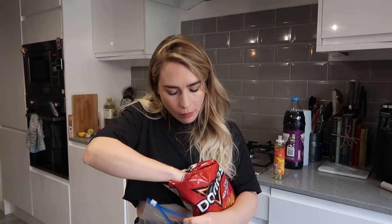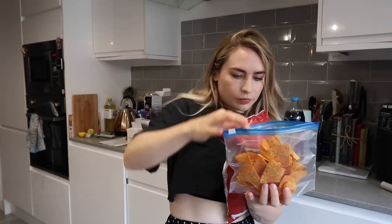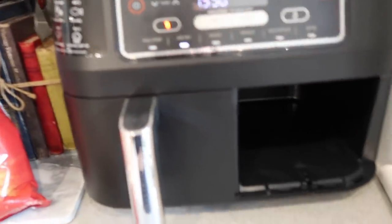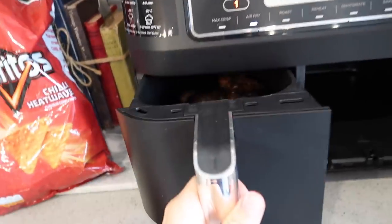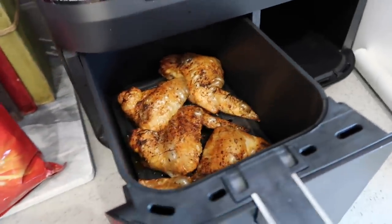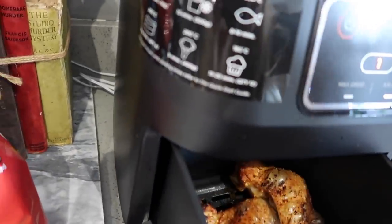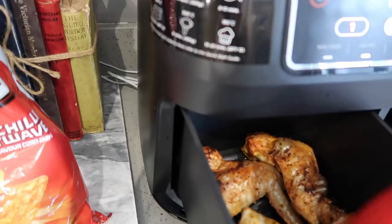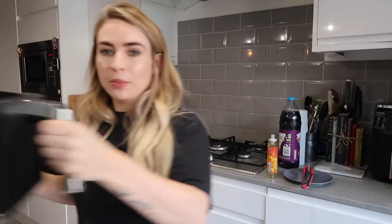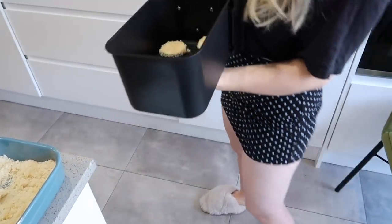I've just realised I had the air fryer on the wrong setting - I had it on max crisp when I should have had it on air fry. But whoa, look at those! They look so good - the whole kitchen smells amazing. That's been about 10 minutes and they're already looking pretty amazing. Oh my god, they're so crispy!